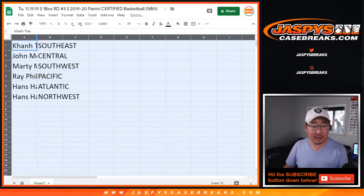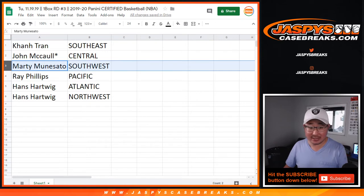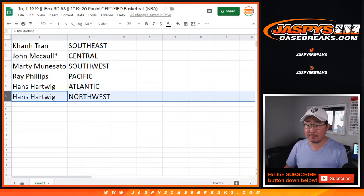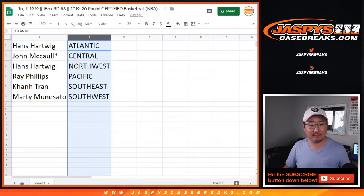All right, so Khan with the southeast, John, Lastbot, Mojo — Central. Marty with the southwest, Ray with the Pacific, Hans with the Atlantic and the northwest. Let's order these by division.